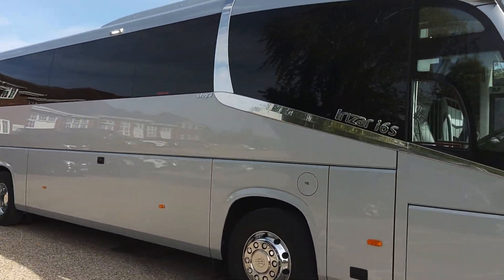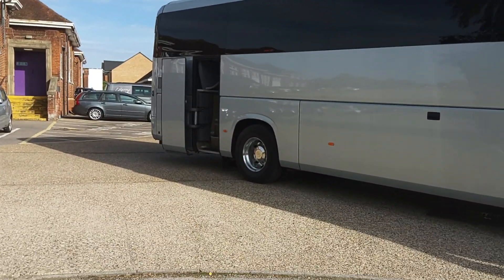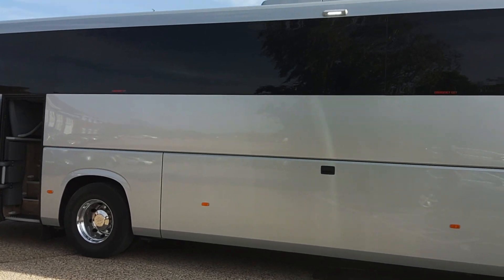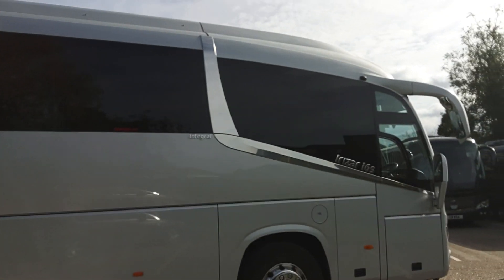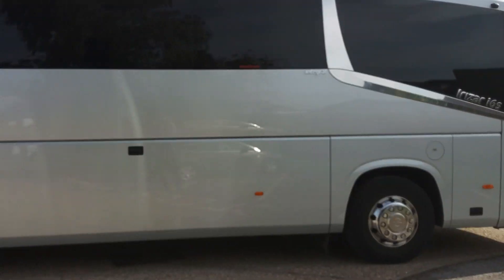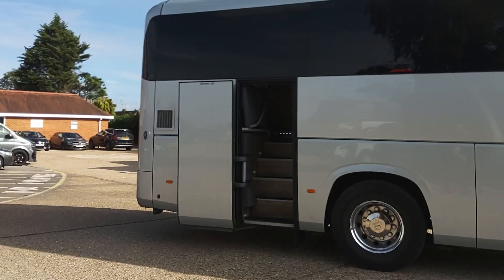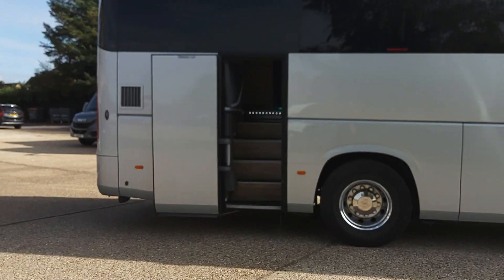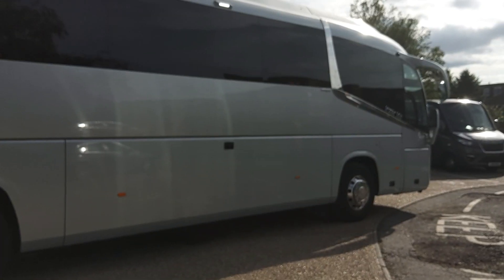Well known for prestige vehicles, mainly smaller ones, but they do have some larger coaches in the fleet. The reason for sale really is they've just bought a newer replacement — nothing other than that, they don't need two vehicles of this size and spec. The body is dead straight and there's not a mark on it.